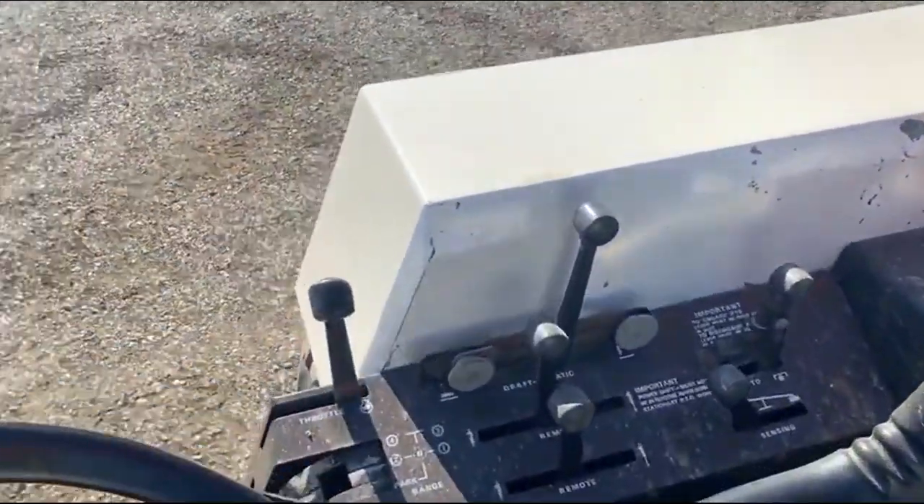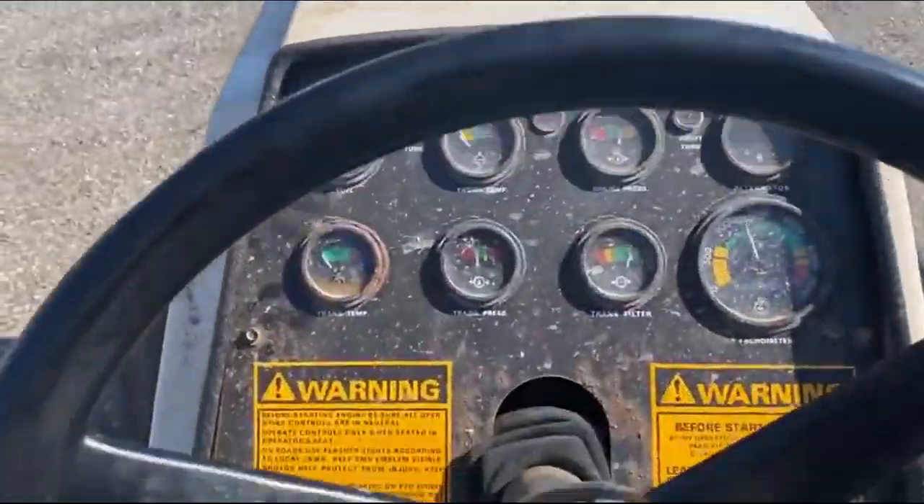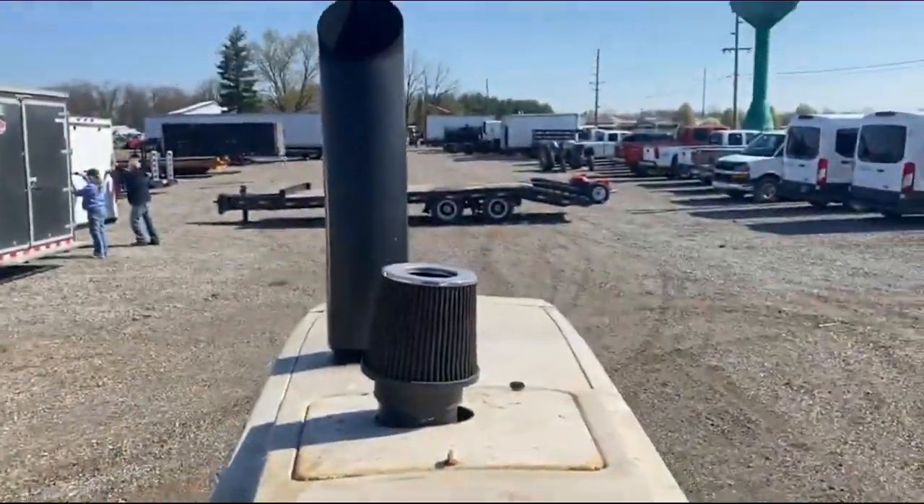Take a look up here. Get all your controls right over on this side. All your meters and whatnot on the front side. Give this thing a listen.